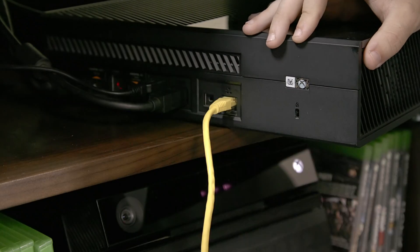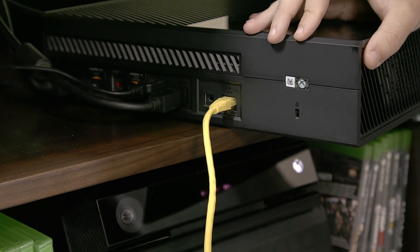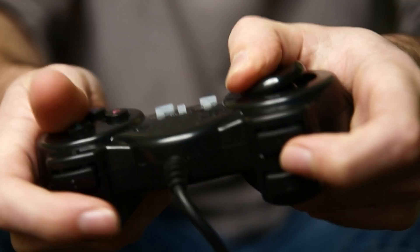A wired connection is still important in your home because it provides a more stable connection, lower latency so your button presses get to the games faster, as well as a more consistent connection for when you need to upload your data to the cloud.